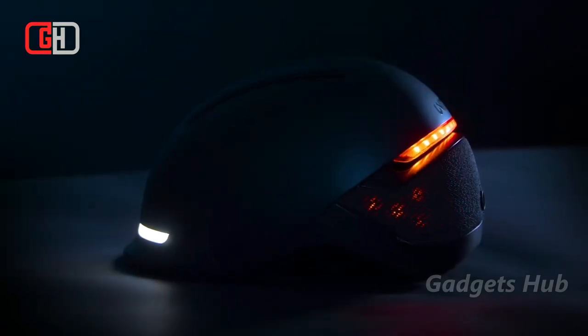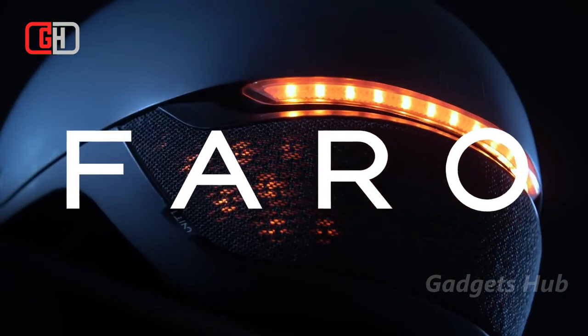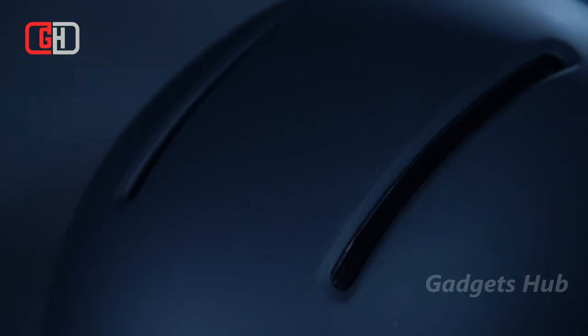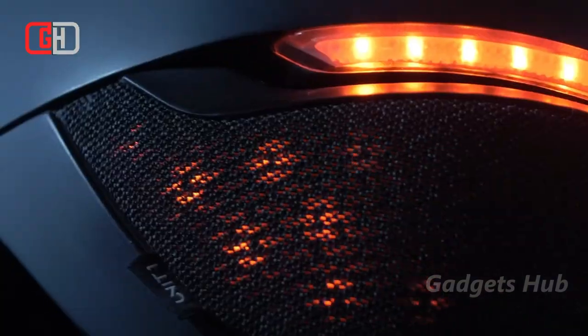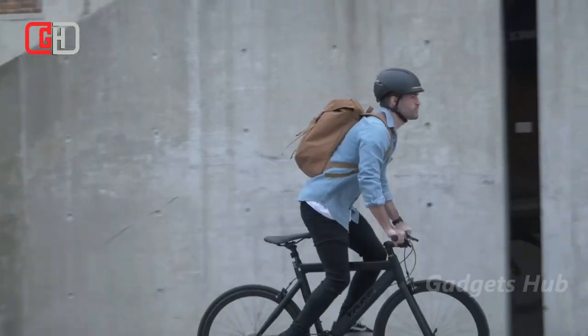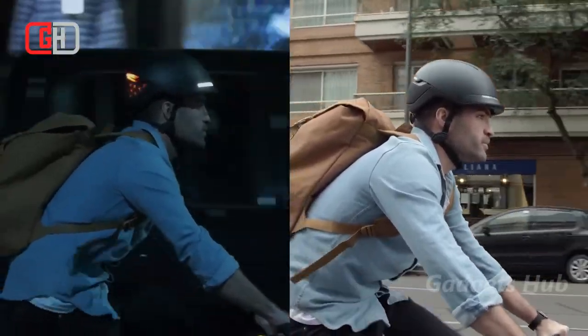Keep yourself safe on the road with the Unit 1 Ferro Smart MIPS Helmet. With a stylish, modern design, this incredibly safe helmet uses waterproof and scratch-proof fabric to cover its array of LEDs. Not only does this increase the light size, but it also keeps your helmet cleaner. With seamlessly integrated lights, the helmet boasts 500 lumens of brightness spread across it.